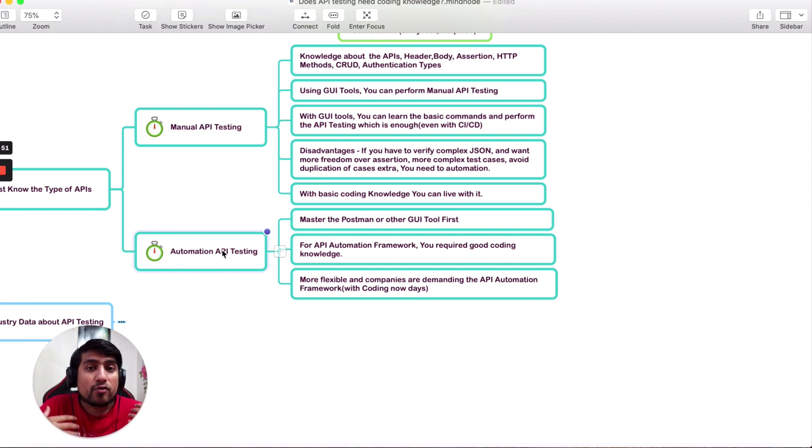Even if you've started your journey with API testing, you should aim to move toward automation API testing. Master the GUI tool first, then create your own API automation framework — that's what the industry is currently using. These frameworks are not very complex and are easy to understand. The 30 Days series already covers this. If you are serious about career growth, automation APIs are more flexible and companies are actively demanding them right now — it's a hot skill.